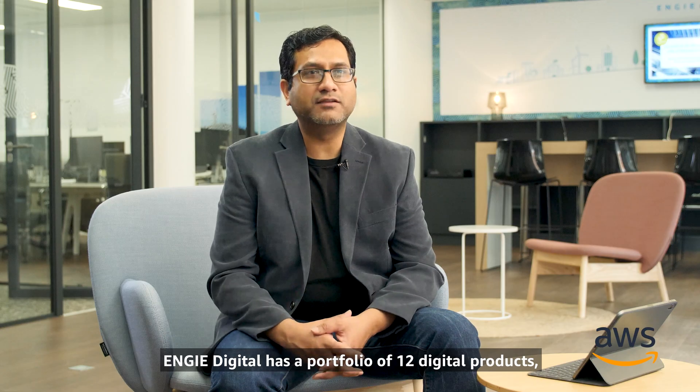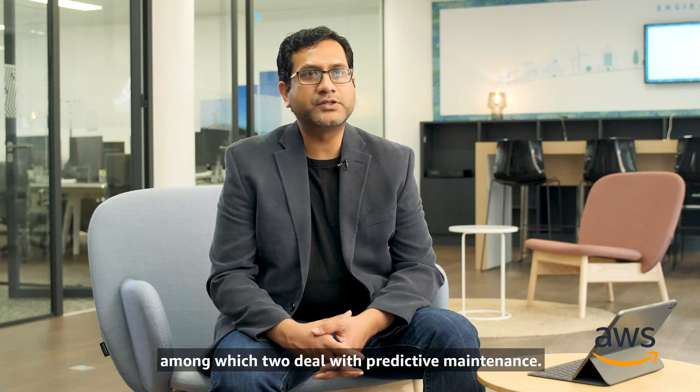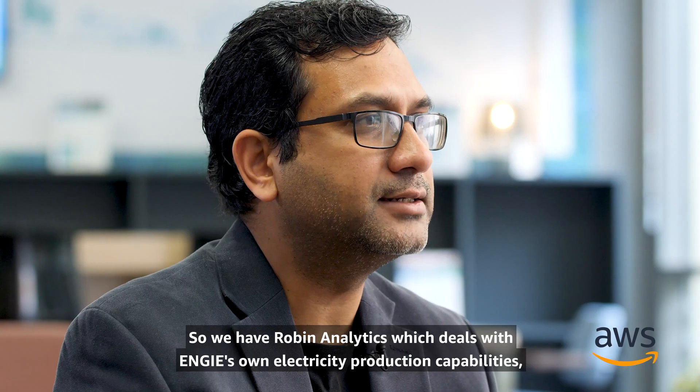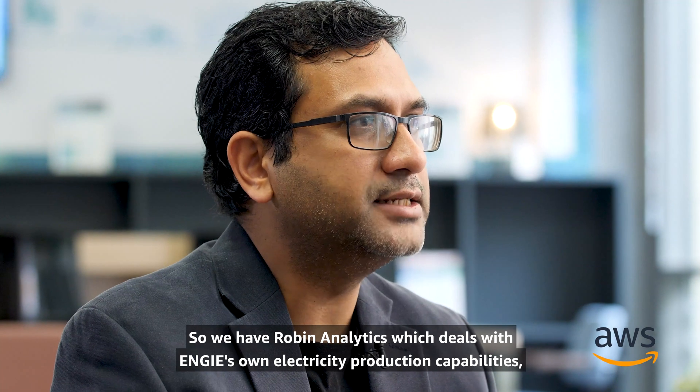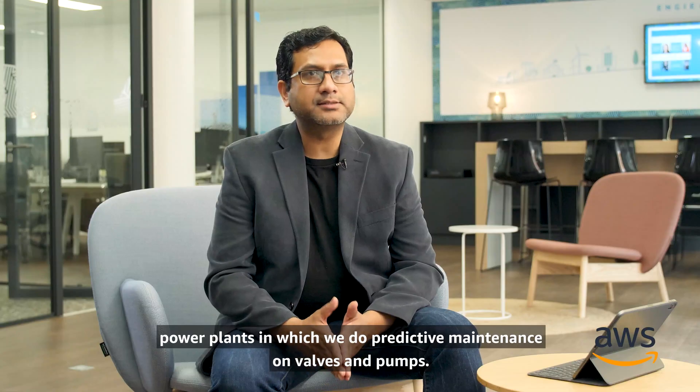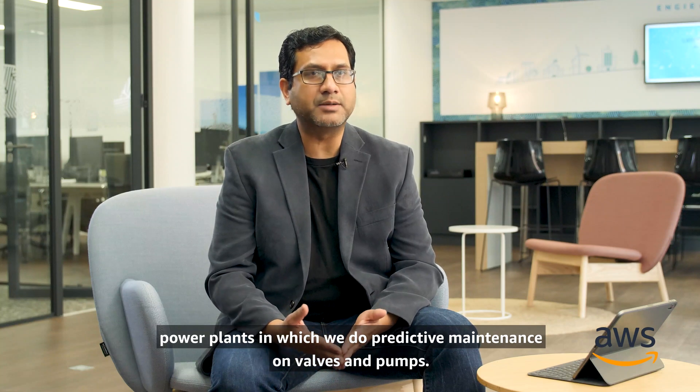NG Digital has a portfolio of 12 digital products, among which two deal with predictive maintenance. We have Robin Analytics, which deals with NG's own electricity production capabilities — power plants in which we do predictive maintenance on valves and pumps.